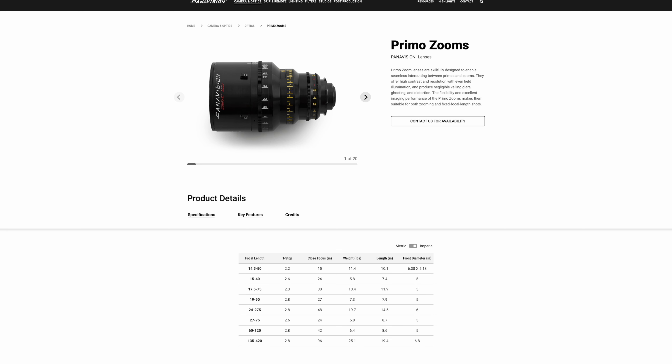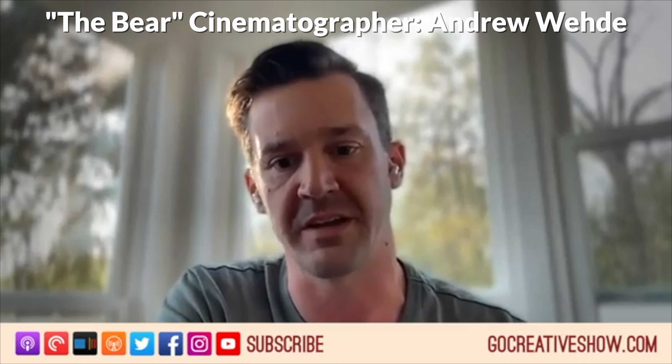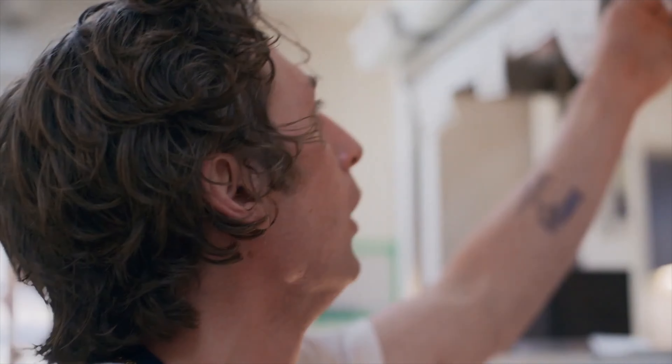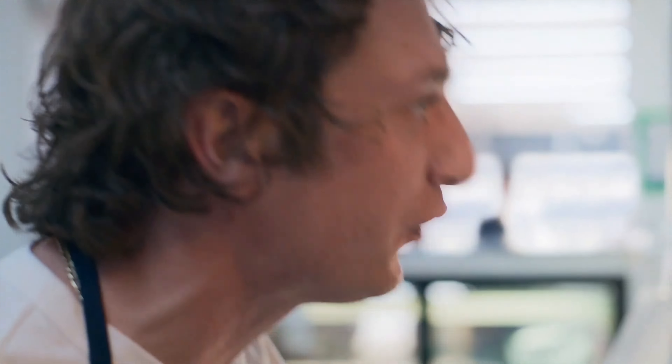The series was shot on many exotic lenses, with the second camera constantly on a very long zoom. But the most striking scenes were shot with the focal length already in your collection. This video is not sponsored and, more importantly, has no spoilers for The Bear.